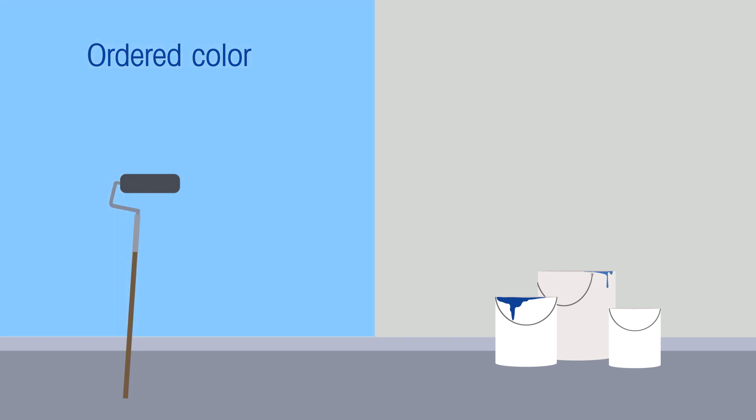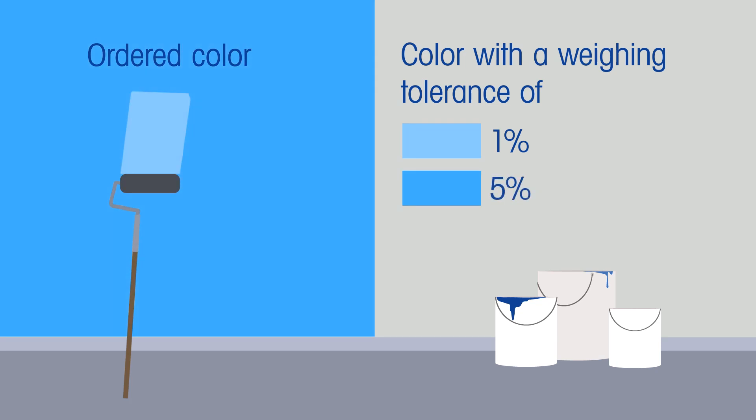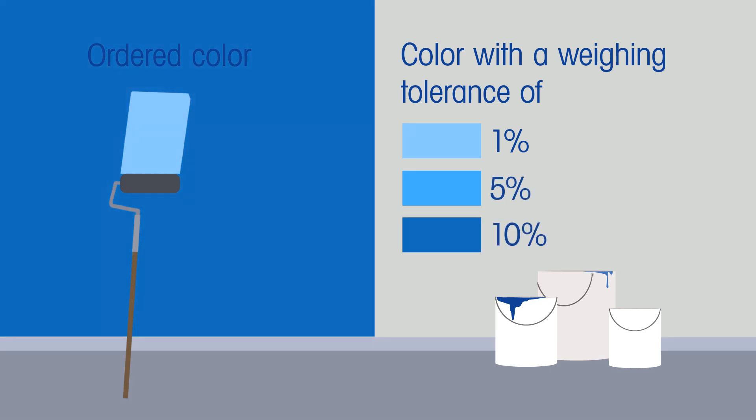This graph shows how colors could look if weighing tolerances or measurements differ by 1%, 5%, or 10%. If this happens, the paint producer will most certainly have their reputation tarnished and they will waste material because the pigments were not accurately weighed. This is an example of how balances and scales, when incorrectly purchased or used, can contribute to bad products and their associated costs.